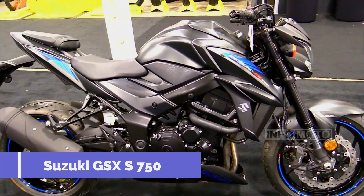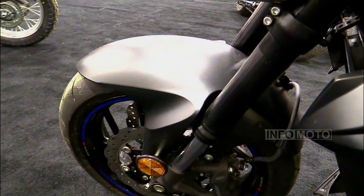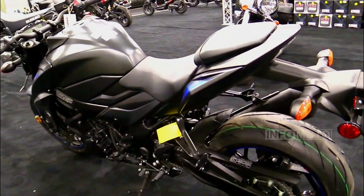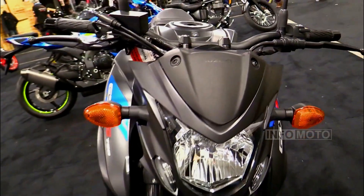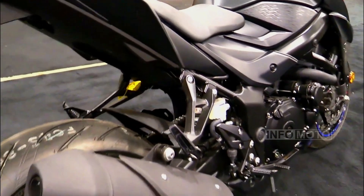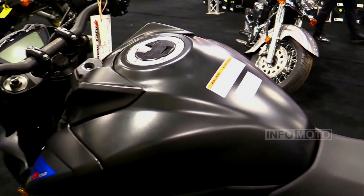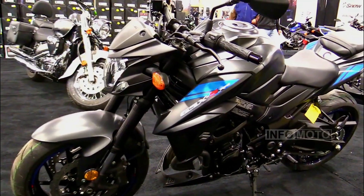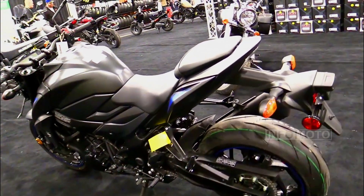Number 3: Suzuki GSX-S750. The GSX-S750 is a naked version of the GSX-R750, offering tuned performance, aggressive styling, and a comfortable riding position. This middleweight motorcycle has been in production since 2015 and received its latest update in 2022. It features a 749cc inline-4 engine that produces 114 horsepower. With a weight of 465 pounds, it boasts a power-to-weight ratio of 0.245 horsepower per pound. The bike showcases a sharp and angular design with an exposed frame, a muscular fuel tank, and a short, upswept exhaust. Its upright riding position with wide handlebars ensures comfort for both city commutes and highway rides.